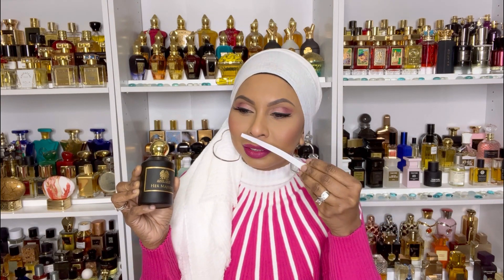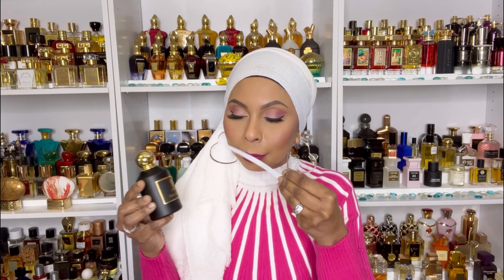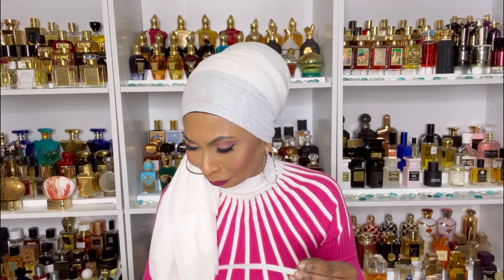Her Majesty is more for winter weather, even spring you can wear this because it's a little chilly as well. But this one smells really opulent — it does smell like something a queen would wear. It's very beautiful. This one projects more because of that oud; it's much stronger than Glamour. This one is really good — that's Her Majesty.